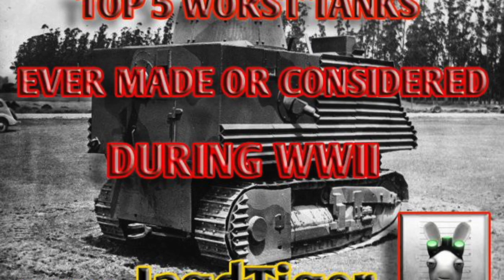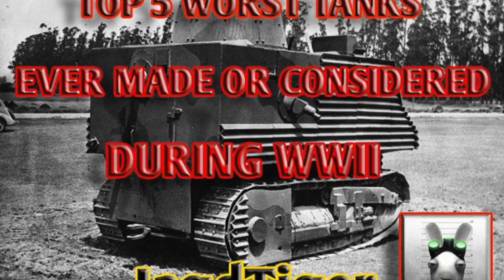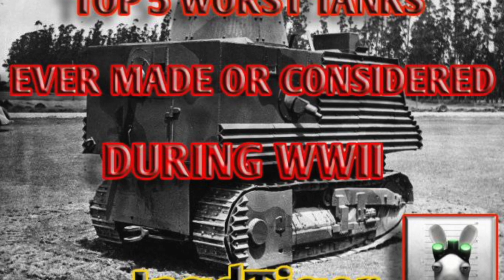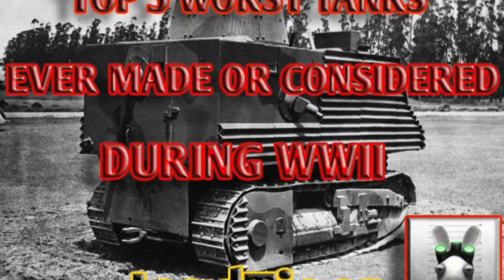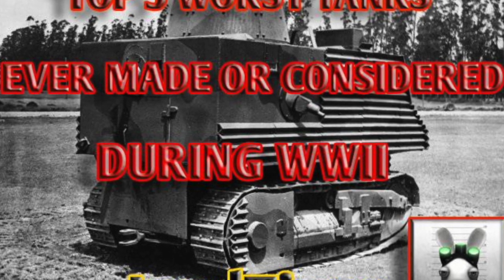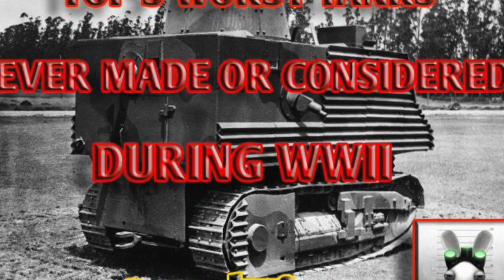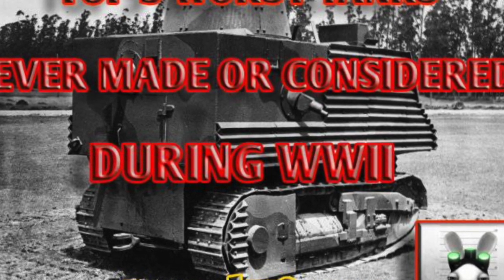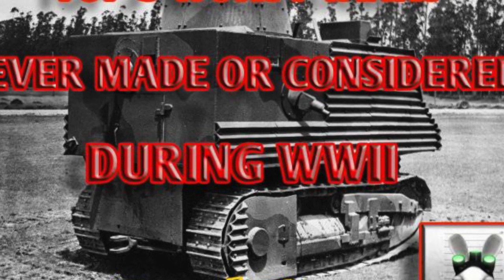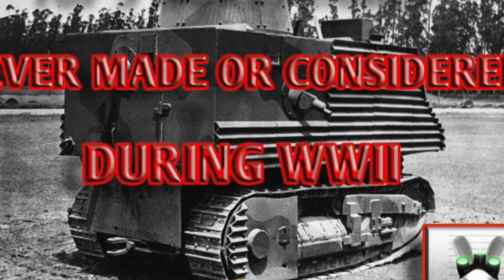Hello again everybody and welcome back to Fujits Blitz, and this is another real history video. I'm going to be looking at the top five worst tanks ever produced, designed, or considered during World War Two. Some of which may surprise you — this is not just my opinion, as quite a few tank experts also agree that some of these tanks were just absolutely crazy. I'm going to do this over a five-video series looking at each tank in turn.